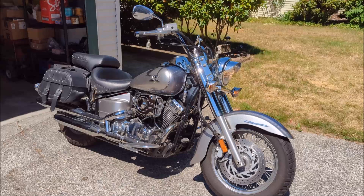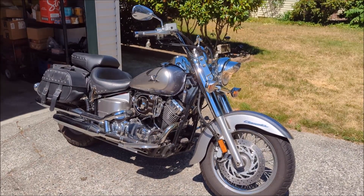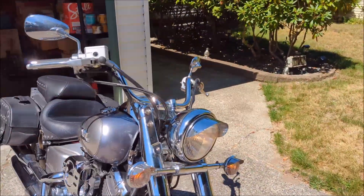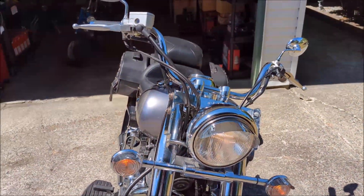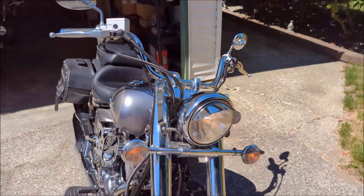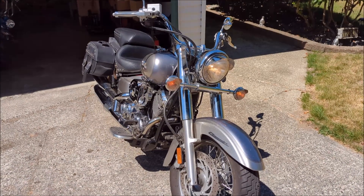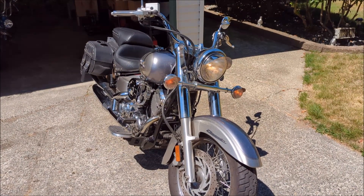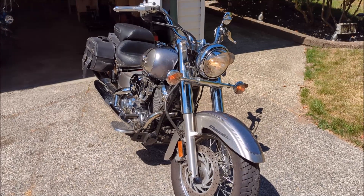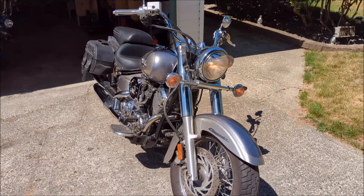This machine does come with a true Yamaha windscreen. I have it off at the moment, but anyone that wants to put the windscreen on — I've got the bracket right here and she just bolts right up. You can put that windscreen back on, and again it's a proper Yamaha one, not an aftermarket one. It's the proper windscreen for this bike.